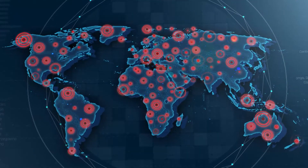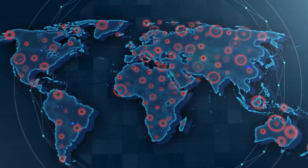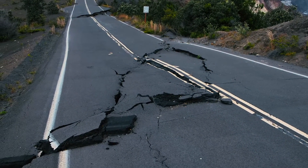Earth experiences hundreds of thousands of earthquakes each year, but only about one in five can be felt. Fortunately, very few earthquakes cause damage.